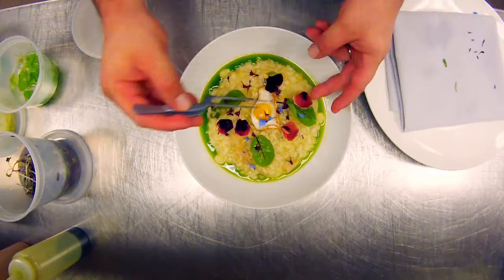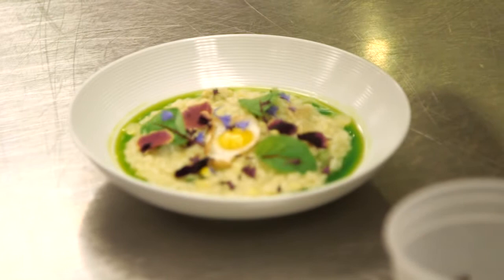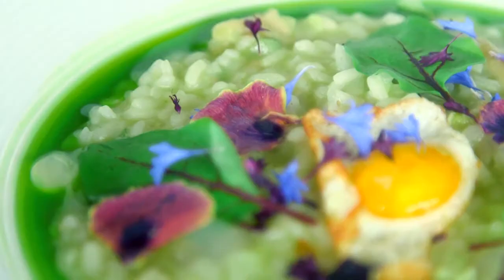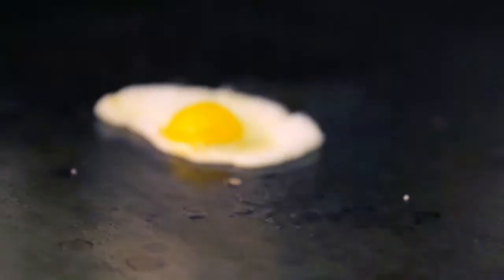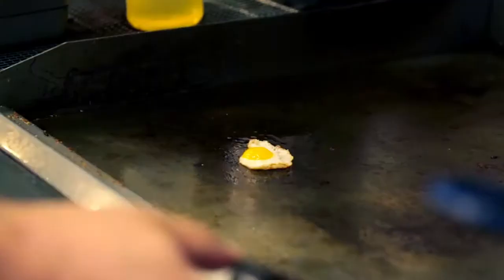The last dish we did was a summer squash risotto. We used summer squash, zucchini, and wild mushrooms that we get from a local forager — hardy enough to fill people up, but flavorful and reminding people it's summer, still light enough to eat while it's warm out. It's just summer in a bowl, so we finish it with herbs, flowers, and a quail egg. The quail egg gives a little bit of richness and really makes the whole thing pop.